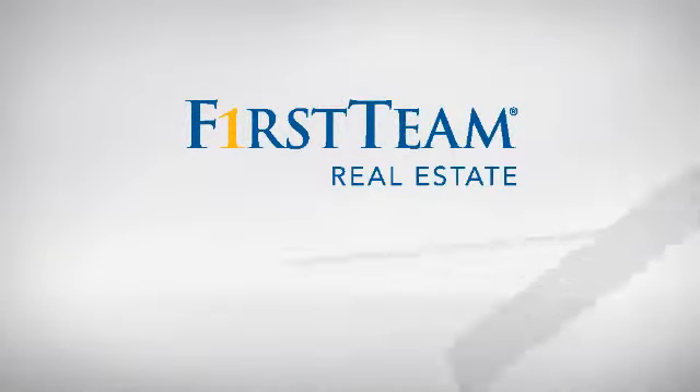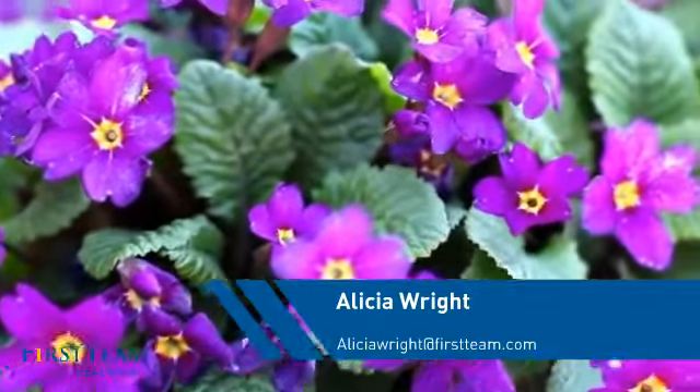At First Team Real Estate, you'll find just the right home for you. This video is brought to you by your real estate agent, Alicia.